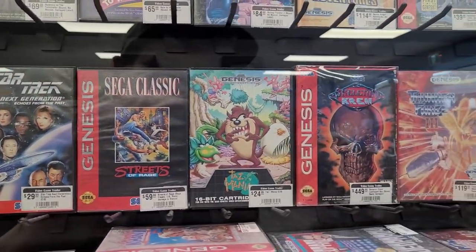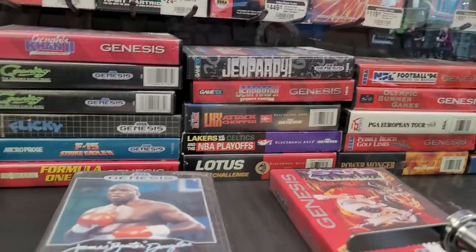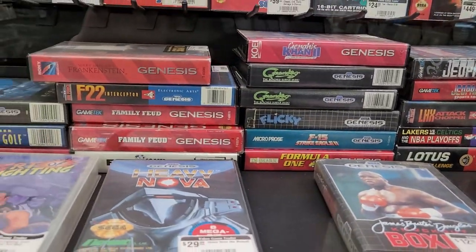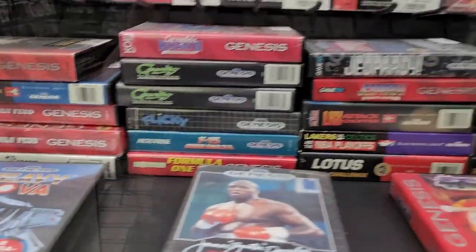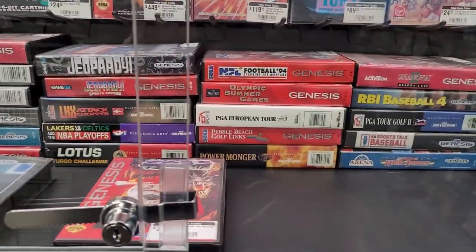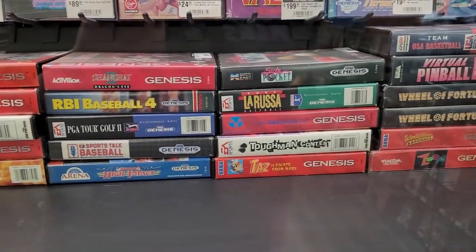Star Trek: The Next Generation — there you go. I am a big Star Trek fan — especially The Next Generation; by far my favorite. Pool on Sega Genesis — can't imagine that's very fun. Jeopardy.